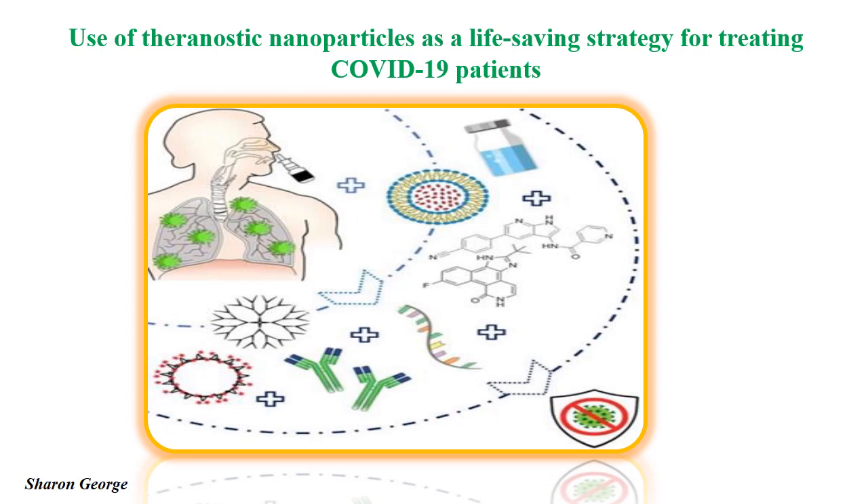We all know that the use of nanoparticles in the medical field holds great promise in developing novel diagnostic and therapeutic solutions for treating COVID-19. As SARS-CoV-2 has a diameter of around 125 nanometers, it fits within the nanoscale size range. Biocompatible theranostic nanoparticles can thus provide simultaneous detection and neutralization of the novel coronavirus by several approaches.